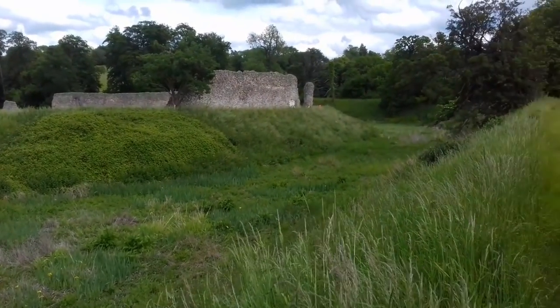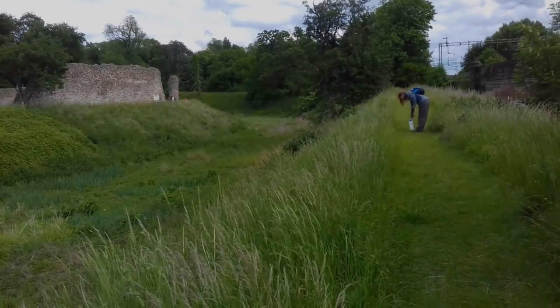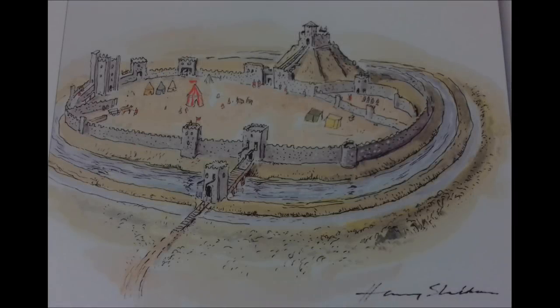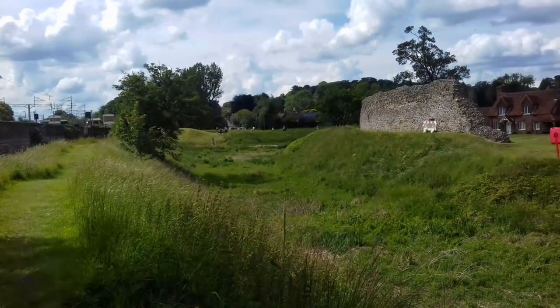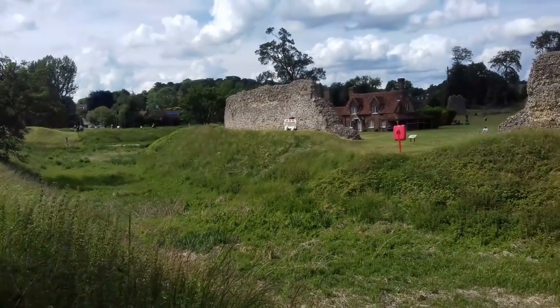Kept in royal hands, it was occupied by key figures of the Middle Ages, such as Thomas Becket, Richard Earl of Cornwall, and the Black Prince. Much of its stone was plundered during the 16th century.